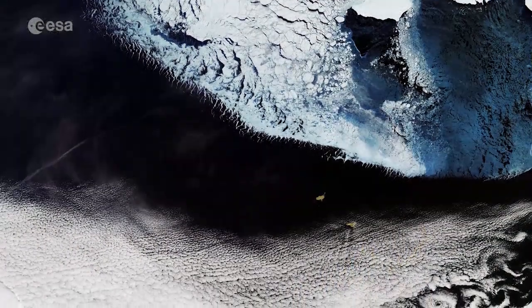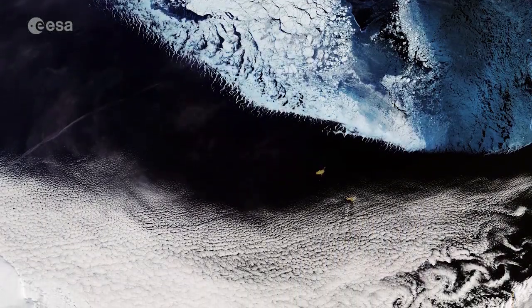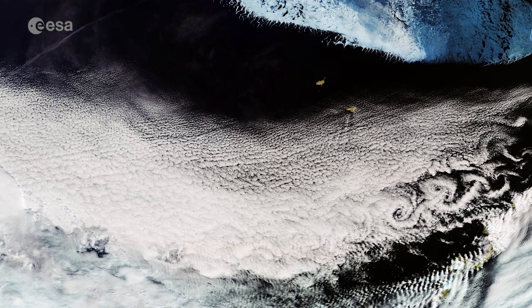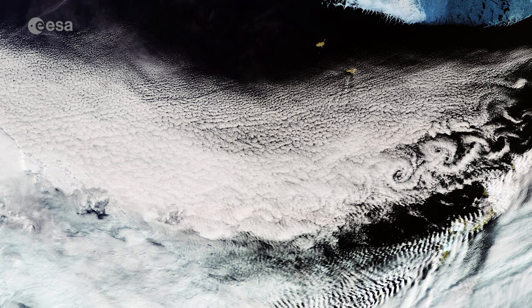This image was captured by Sentinel-3's Ocean and Land Color Instrument, which helps monitor ocean ecosystems, supports crop management and agriculture, and provides estimates of atmospheric aerosol and clouds.